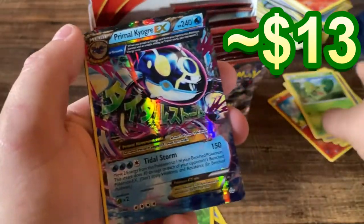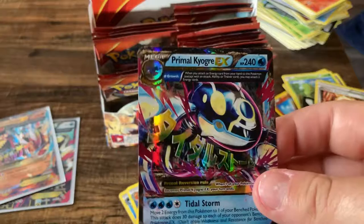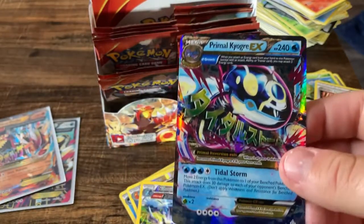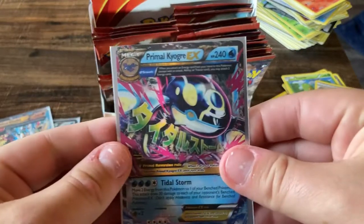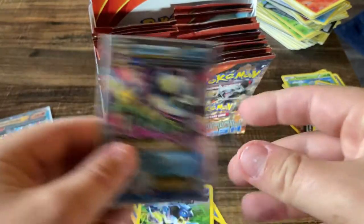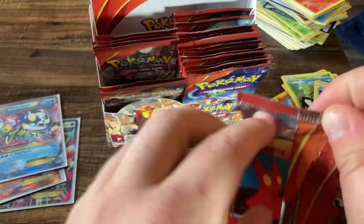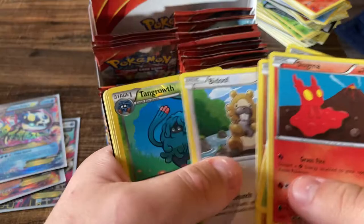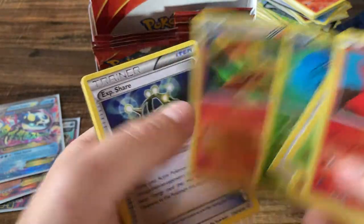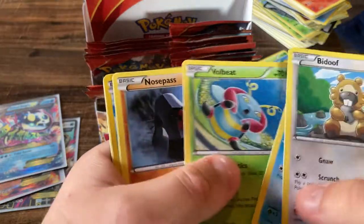Oh, but there we go — there's the Primal Kyogre EX full art card right there! So now we have the Groudon and the Kyogre — we just need the Groudon full art, which would be a dream. Can you imagine getting all four of those in a single box? That would be nutty. Tangrowth and a Blaziken holographic card — there we go. Hollows really went downhill pretty bad.